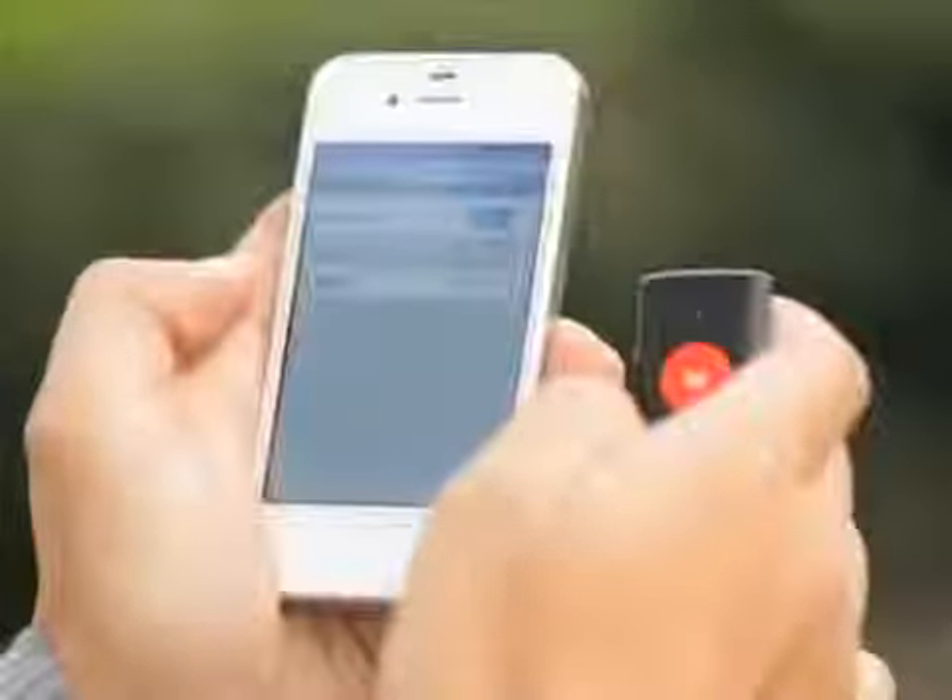Pairing Shutter with your smartphone can be done with a couple of clicks. Taking a self-portrait or good photo can never be easier.